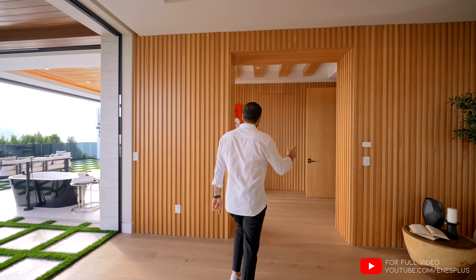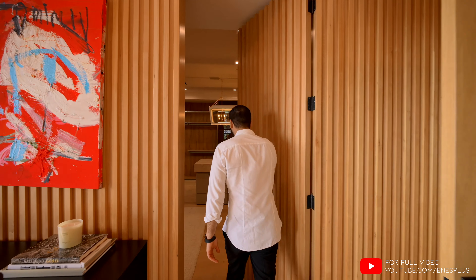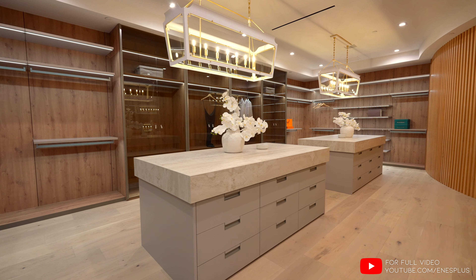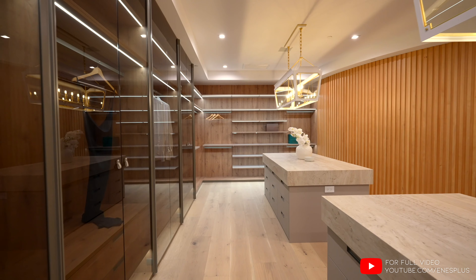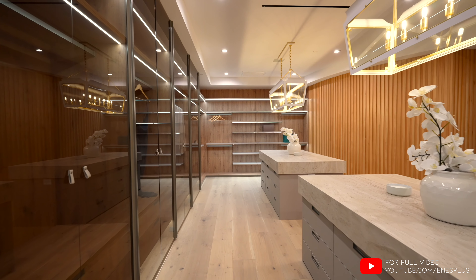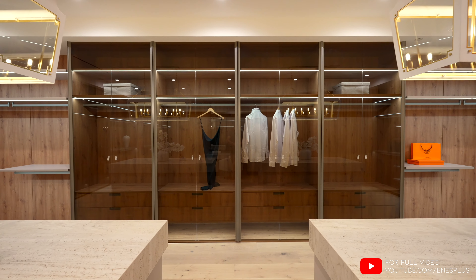Now we're gonna go back to the entry again, because there's another concealed door opening up to your walk-in closet. For sure, for the price point, this is one of the biggest walk-in closets we've ever seen. I feel like you almost need to spend half a million to a million dollars just to fill this closet with proper clothing.